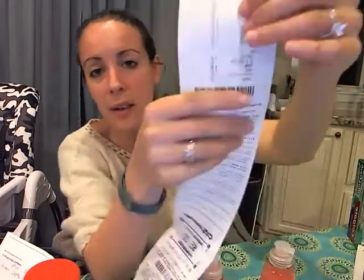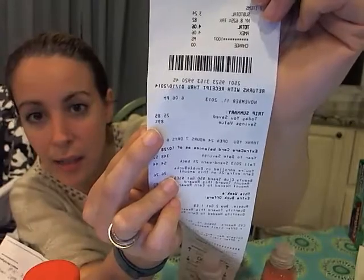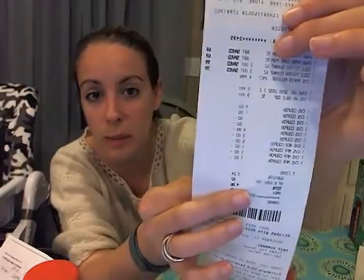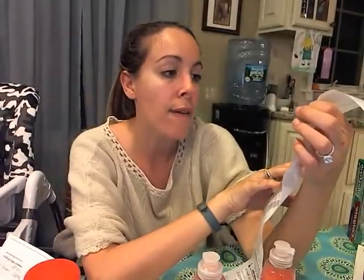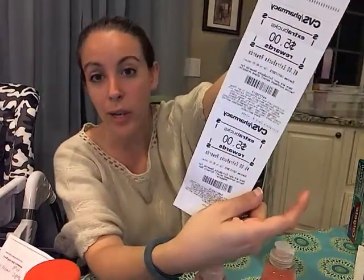And then I had a $4 off $20 coupon from the week before. So this is where I think I don't understand what happened, but somehow with all of that math, I paid $4.06. I saved $25.89, which is an 89% savings, and then I earned $10 back, which I think is awesome. So I paid $4 because I had Extra Care Bucks from the weeks before — $8.50 was Extra Care Bucks. I paid $4.06, took home $30 worth of goods, and earned $10 for next week. And it's all stuff I use except for the aspirin — but my husband will use that.